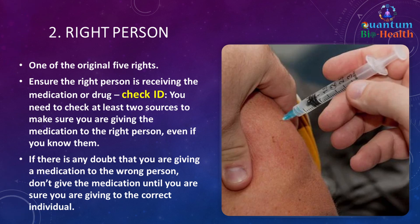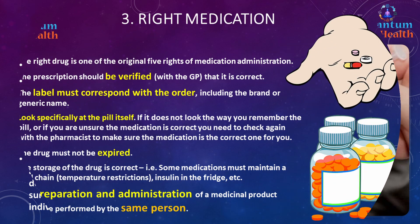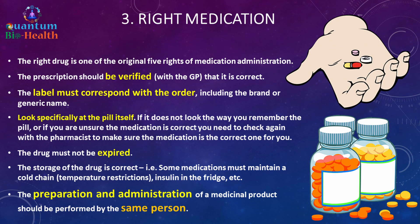The second right is the right person — one of the original five rights. You need to ensure that the right person is receiving the medication. Check the ID using at least two sources, even if you know them. You can ask them to state their name and birth date for clarification and ensure it matches the medication label. If there is any doubt you are giving a medication to the wrong person, don't give it until you are sure.